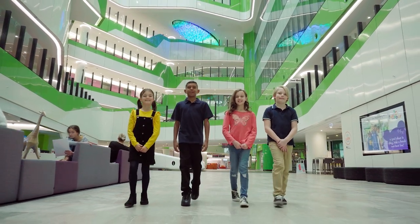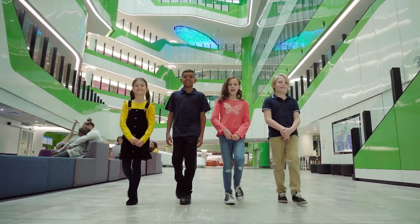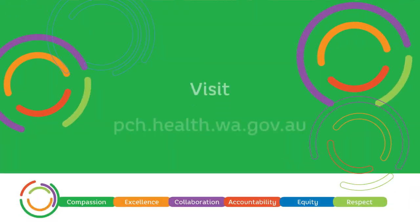For more information about getting around PCH, go to the For Patients and Visitors section on our website.